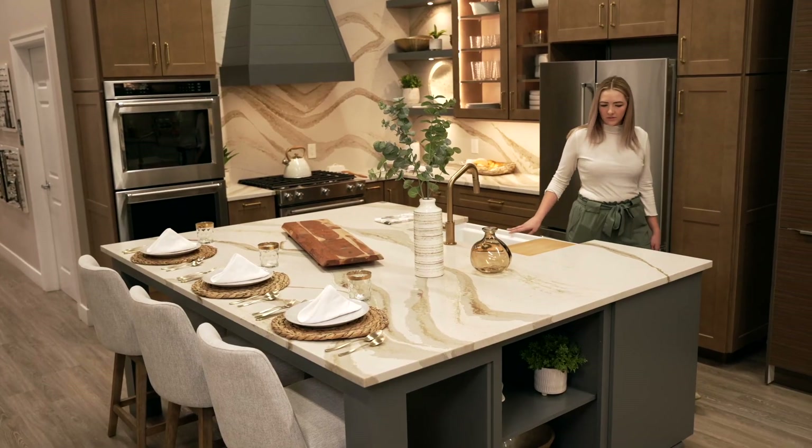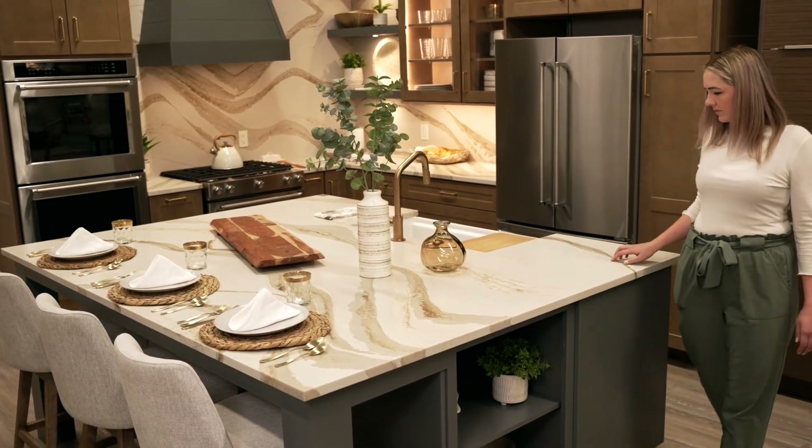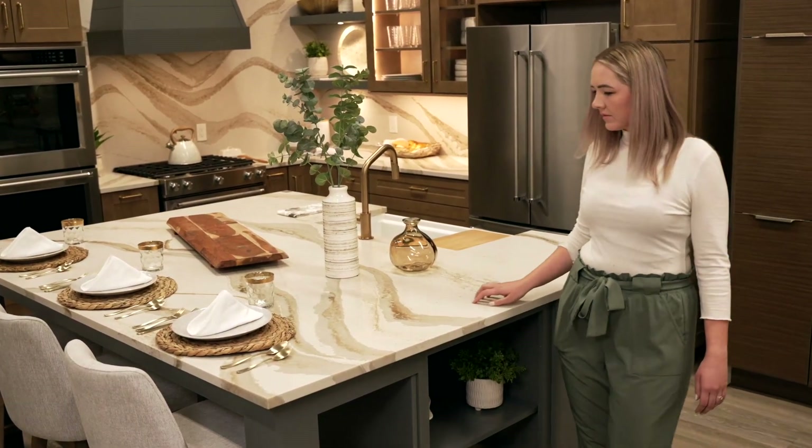Here at JM Kitchen and Bath Design, we offer an array of countertops. For your options, you have either a man-made product or a natural stone product. For your man-made products, you're looking at either a quartz option or porcelain option as our most popular.